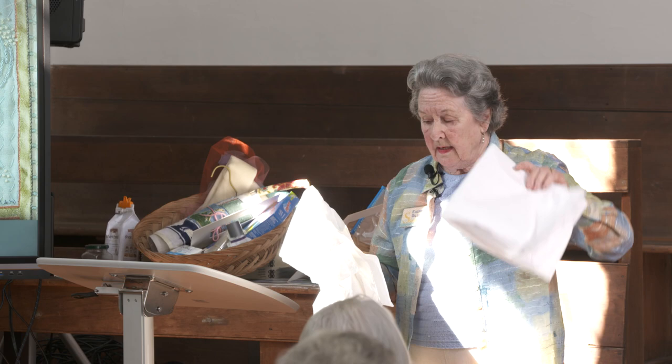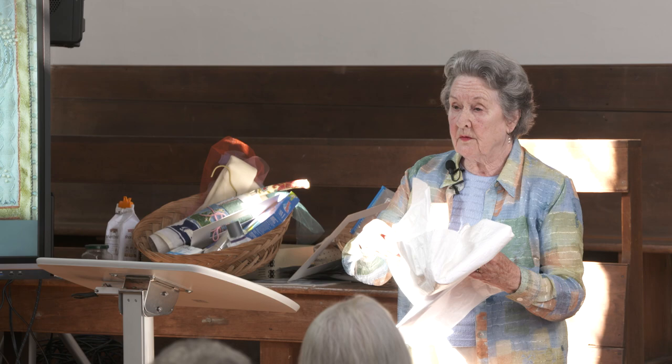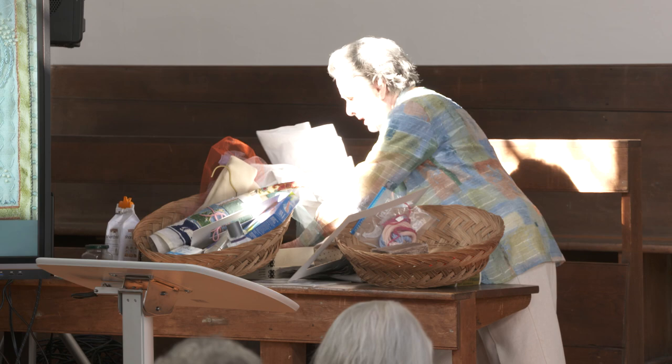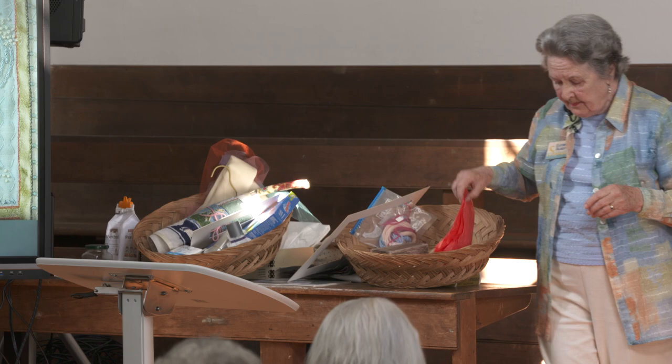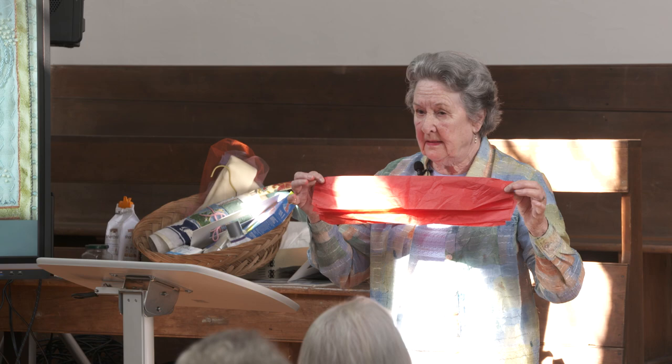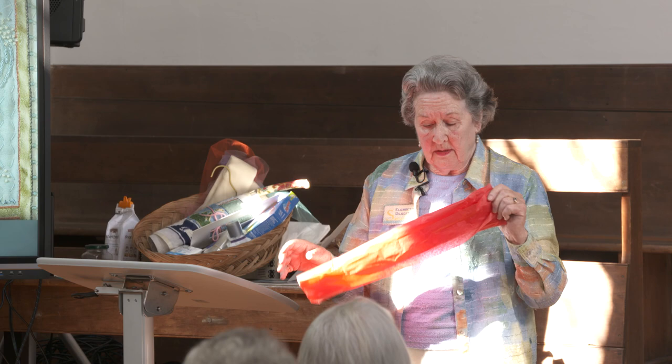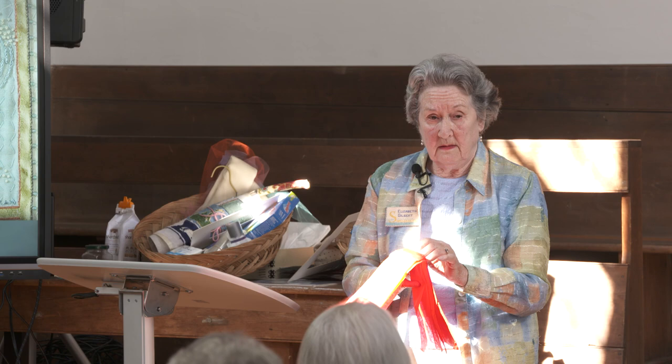All these things are available from a place called University Products. When packing, never ever use colored tissue paper — ever. Because under humidity conditions and cold and then going back into heat, such as attics and damp basements, it will bleed, and it will not be a good thing when you find out what happened to your piece.